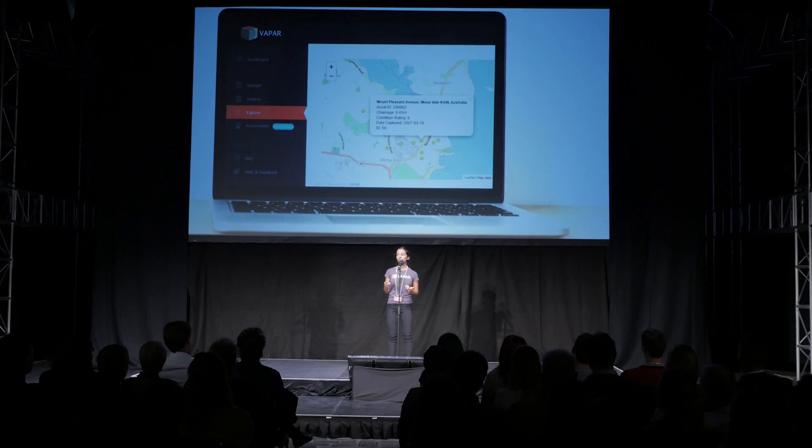Vapor has developed a web platform that automates this entire process. We take uploaded inspection footage and use machine learning to pick out the location and the type of each defect along a pipeline. Water utilities now have a visual understanding of the location and condition of their buried assets, turning a two-week process into just two minutes.